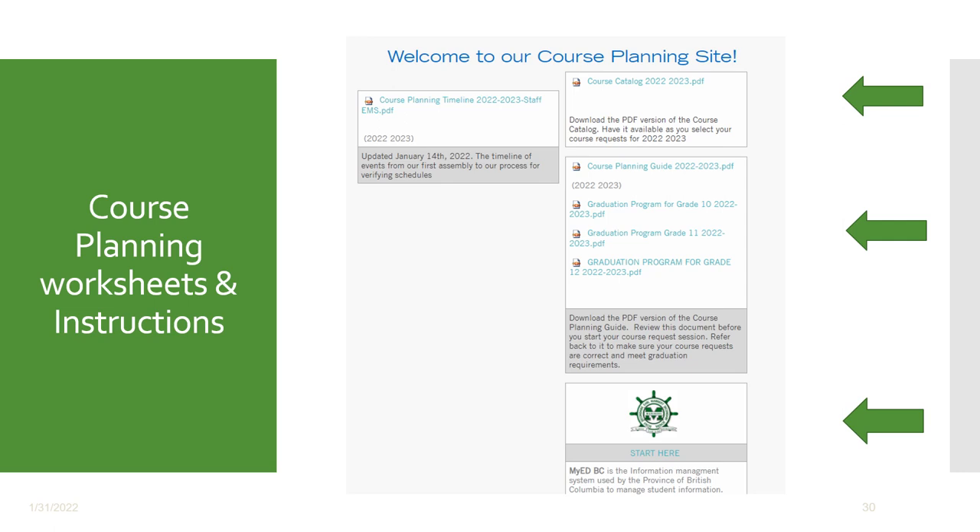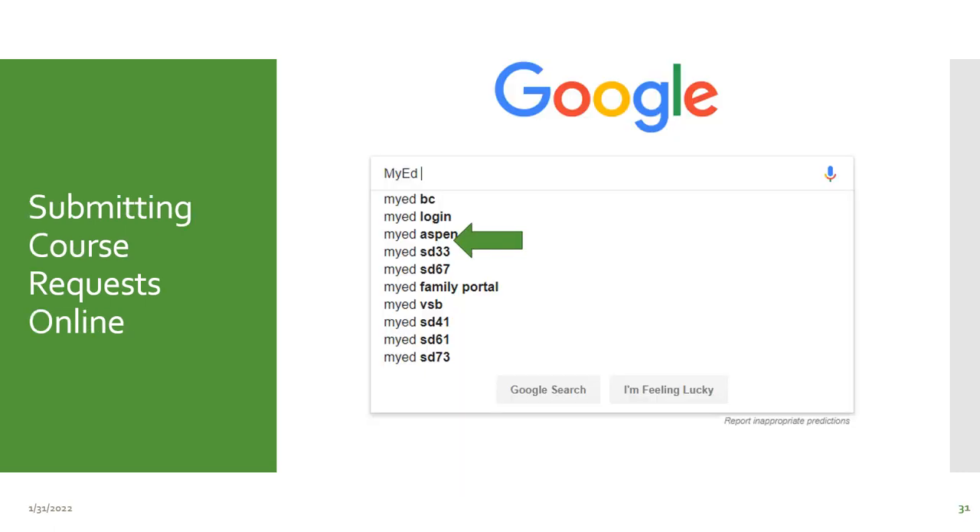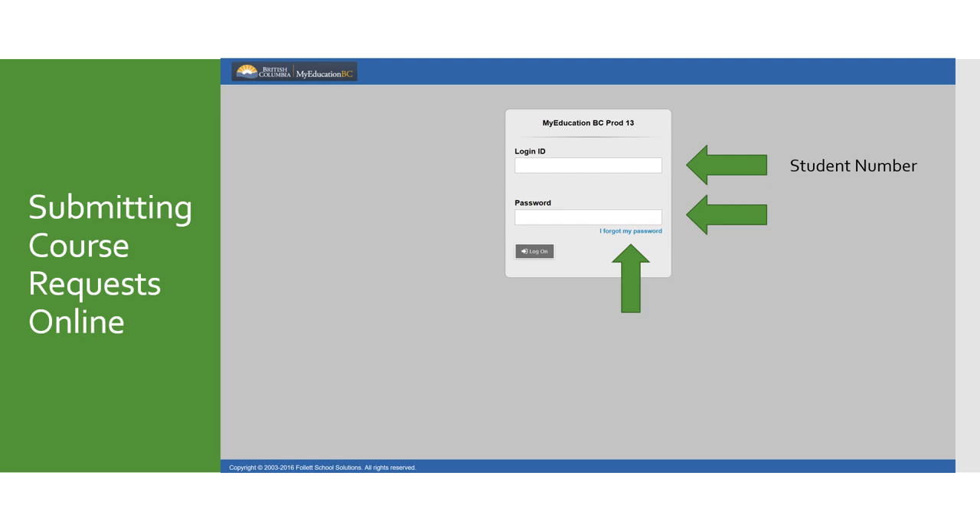If you'd like to go over the video again or discuss it with your family, the video will be made available on our course planning webpage on the Earl Marriott website. Along with this, all our different pieces of information such as the course planning guide and graduation program information will also be made available on this page. To submit your courses, log on to MyEdBC — if you forget how to access it, just Google MyEd and click on MyEdBC. Once you get onto MyEdBC, log in with your student number and password. If you forgot your password, you can retrieve it using the I forgot my password button. If that still doesn't work and you're having trouble accessing MyEd, you can go to the front office and they'll help you there.